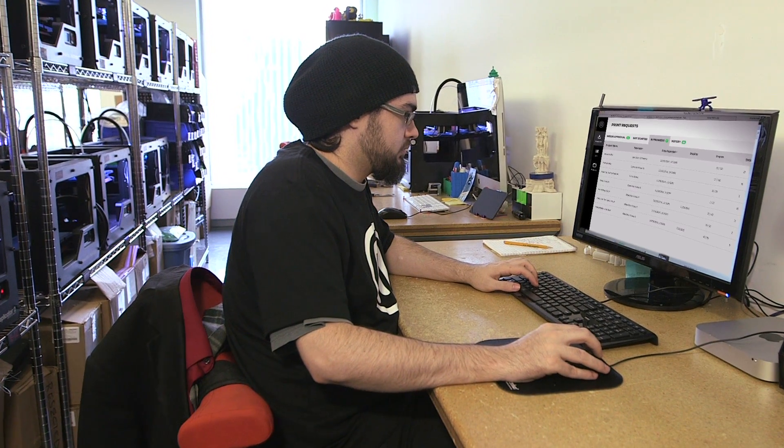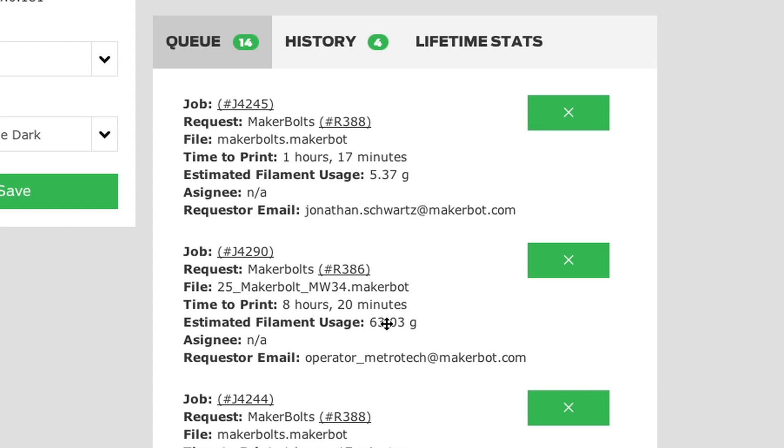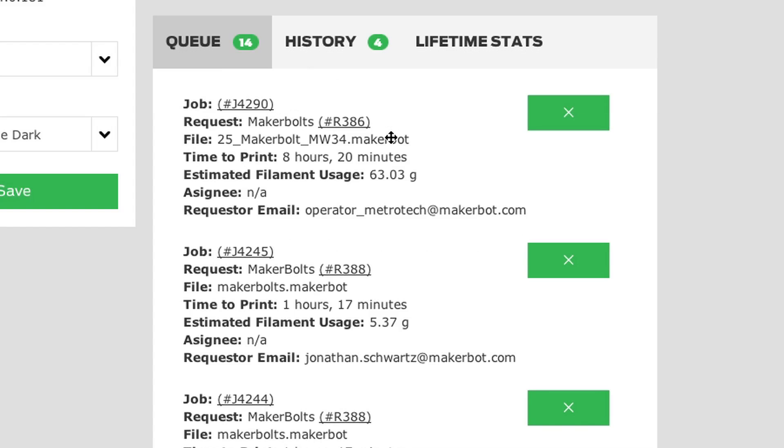The MakerBot Innovation Center management platform is the core of the software capability that we talk about. It allows for queue management — people to get in line, submit prints, and manage those prints.